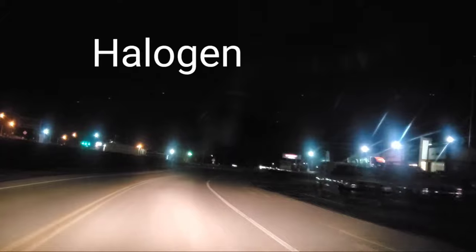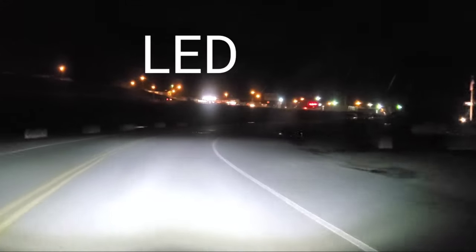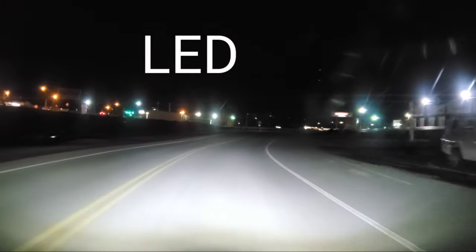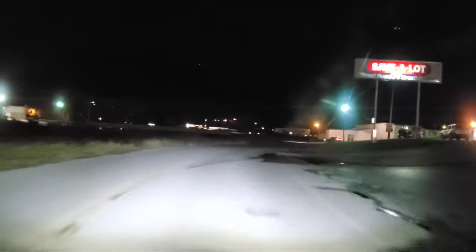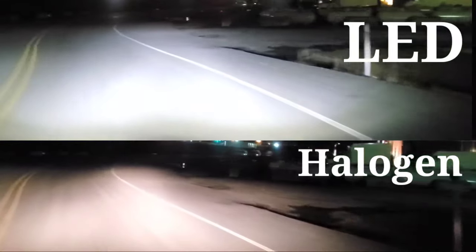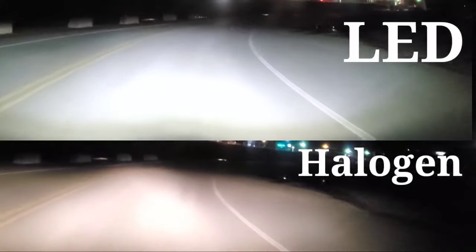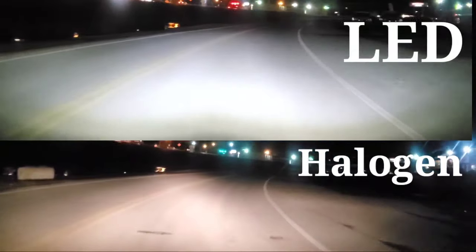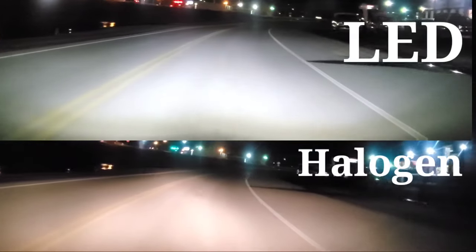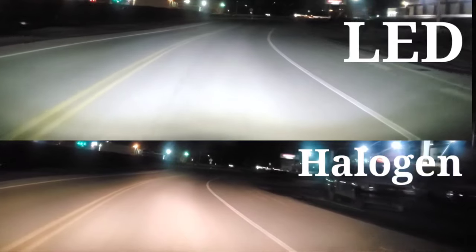Now we'll show you the halogen bulbs on the same exact road, and then the LED headlights. Last but not least, both of them in a side-by-side comparison. Please let us know what you think — is there something I missed that we could have checked for the benefits on these lights? If so, make sure you include that in the comments below. As always, thanks for watching Nate's Interactive Auto.